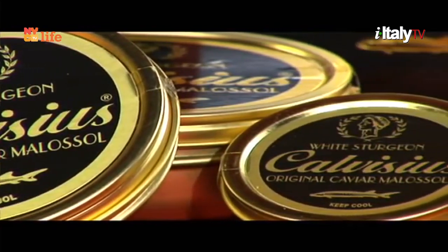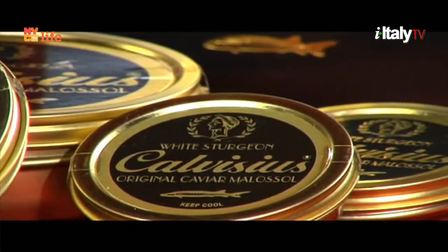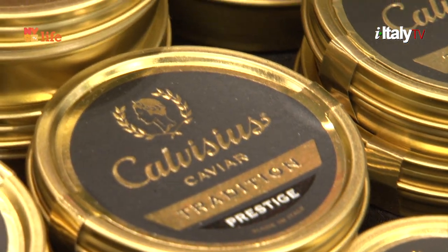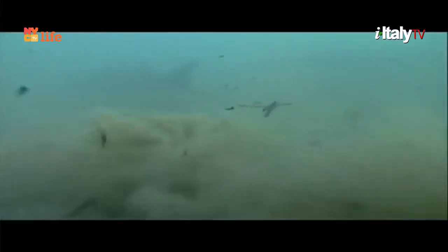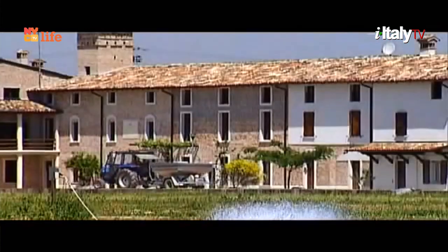They're all great caviars. This is the tradition, or white sturgeon — this is what originally started our farm. It was from the Columbia River out in Washington State. We started back in 1978 with 6 fish, and that's where our farm actually developed and grew.